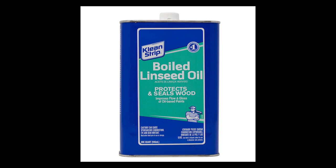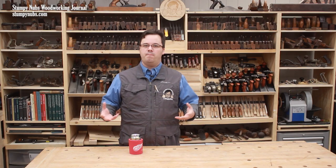Boiled linseed oil contains chemical and even metallic dryers that can be harmful, so don't drink it. But after about a month, it will fully cure and it will be safe on things like cutting boards. It's not a great choice though, because it can darken and even become rancid over time, just like vegetable oils can.